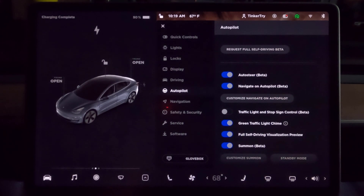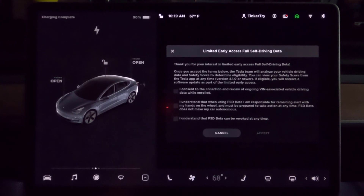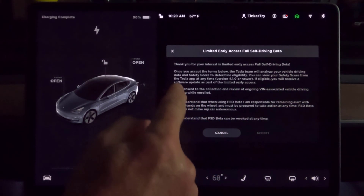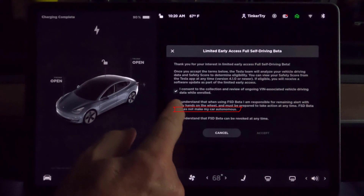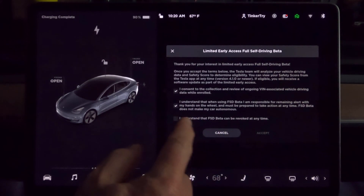I don't claim this is something where you don't need to pay attention. Tesla is abundantly clear about all of that. If you look at any of my library of test videos over the last year and a half, I usually only used driver assist technology on the highway for adaptive cruise control and sometimes semi-automatic lane changes where the car looks using the eight cameras around me to see if it's safe to change lanes. Once you accept the terms, it will analyze my driving and from a safety score, you'll be eligible to receive the software update as part of limited early access. I consent to ongoing VIN-associated driving data while enrolled. I understand I am responsible to remain alert with my hands on the wheel — must be prepared to take action at any time. That has always been the case in every car I've driven for well past three decades. I understand FSD beta can be revoked at any time.